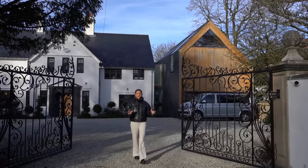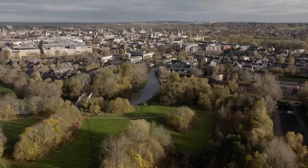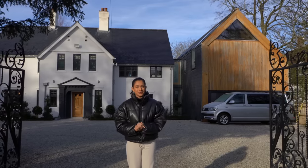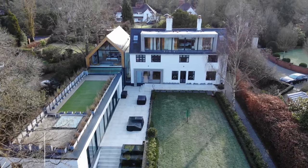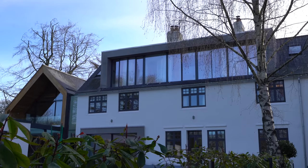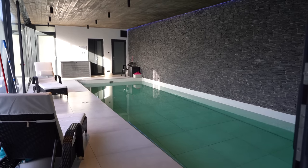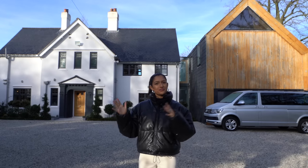Today we're joining in the highly sought-after residential area of Boars Hill in Oxford, just three miles from the city center. We're taking you inside this incredible £3.5 million home listed with Corey from Keller Williams. It has six bedrooms and 5,400 square feet of interior space. We've got an indoor swimming pool with a retractable floor, a secret bar, and a stunning principal suite.